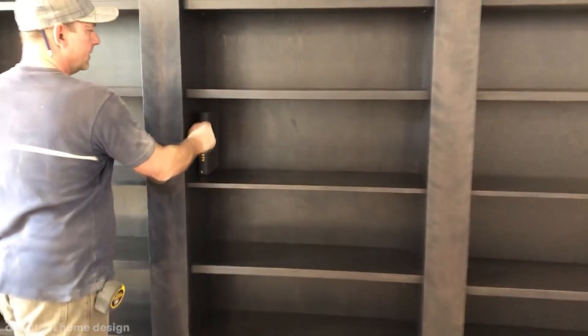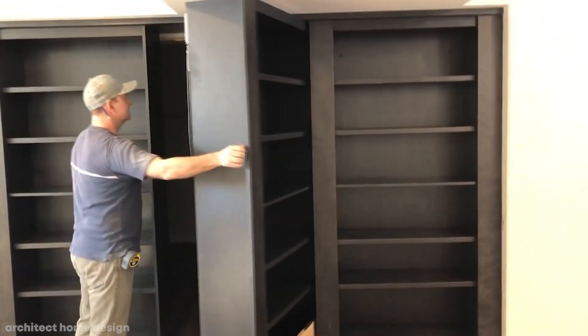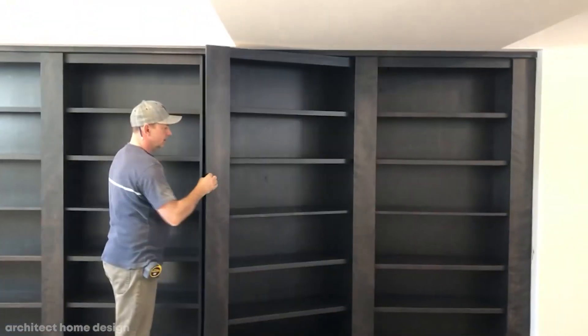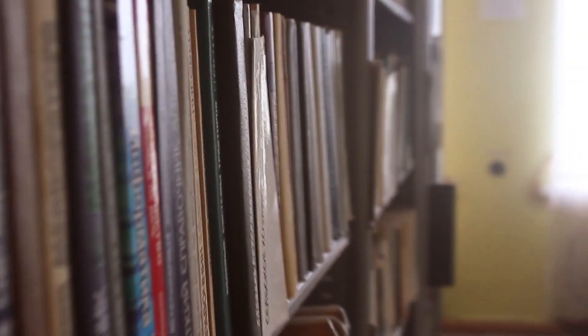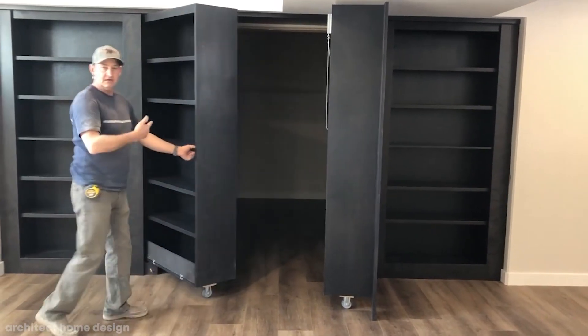Hidden rooms are now more common than you might think, and the chances are that someone in your neighborhood probably already has one. They're ideal to use as offices where you need peace and quiet, to hide your valuables, or as a safe room, because no intruder would have any idea that you were even hiding in there.